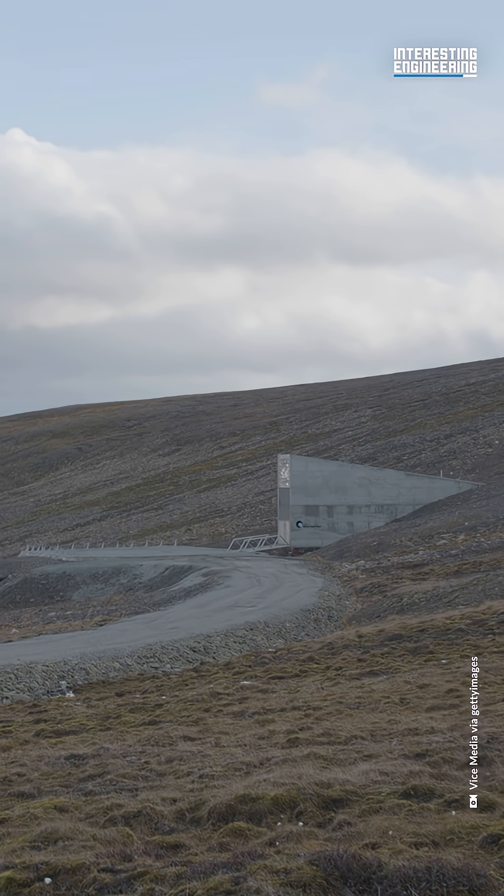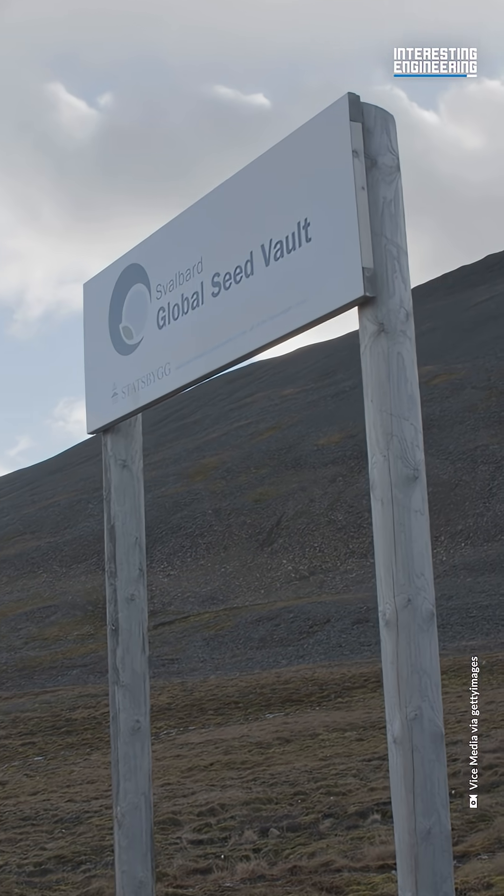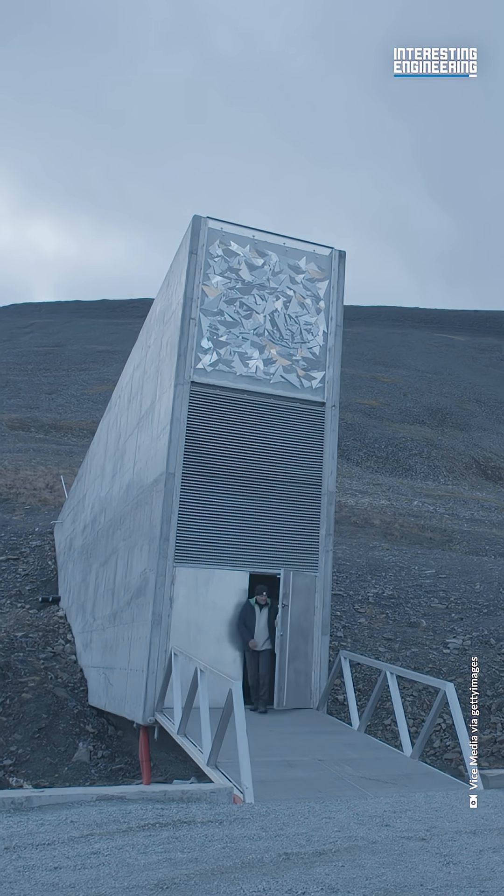What could this mean for the future of the world? We might not know. But the Svalbard Seed Vault is determined to survive it. And with the agricultural treasure trove inside, our survival as a species might just depend on it.